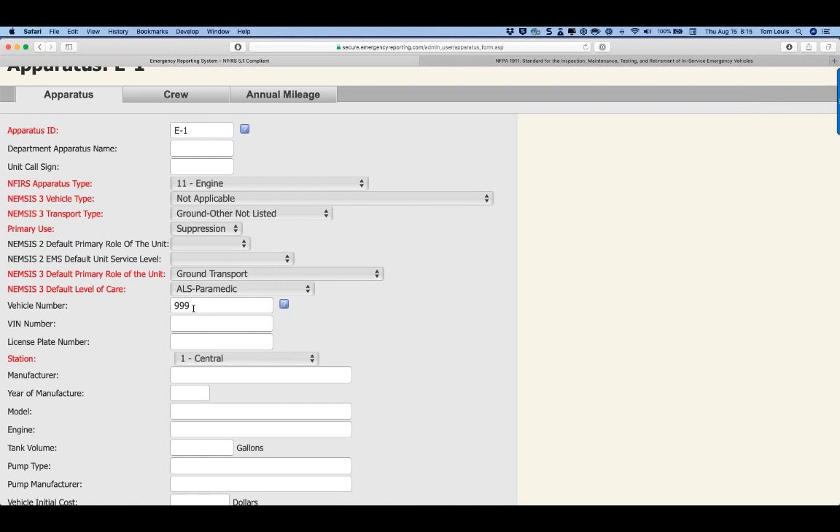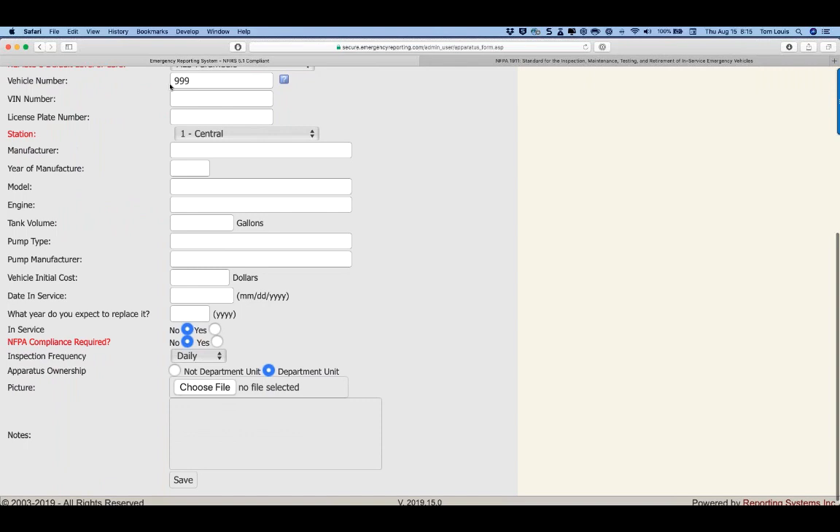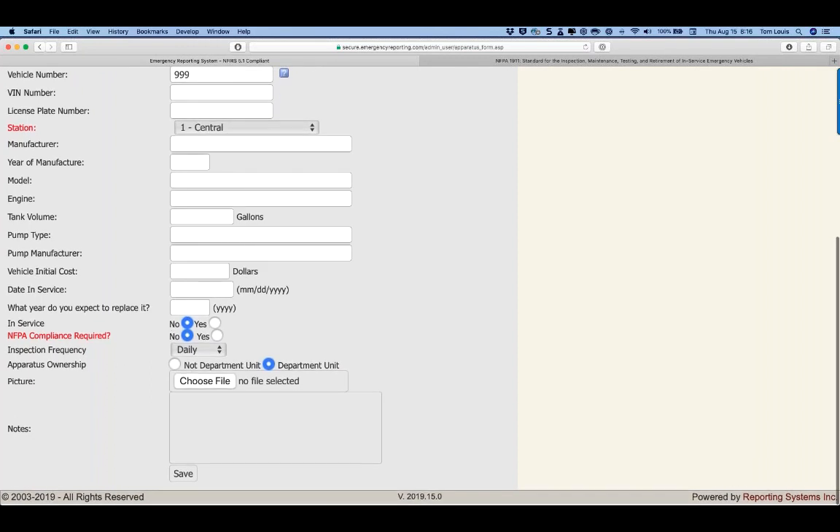That vehicle number ties into our system so that regardless of what call sign the apparatus carries, you'll have its entire history — repairs, checks, PMs, everything — from the first truck check to the last transmission replacement. I recommend filling in as many additional fields as possible. There's a summary report in our system that includes these fields, giving you a nice landscape-oriented at-a-glance look at your entire fleet.